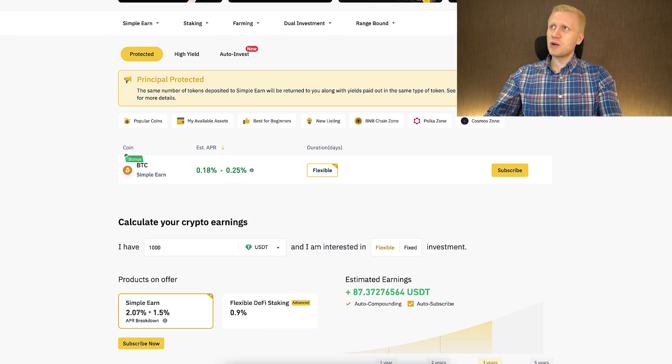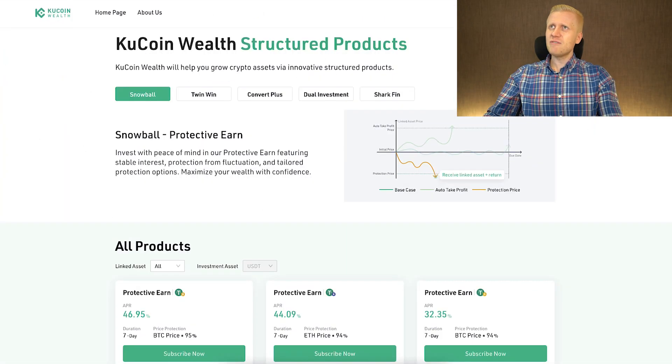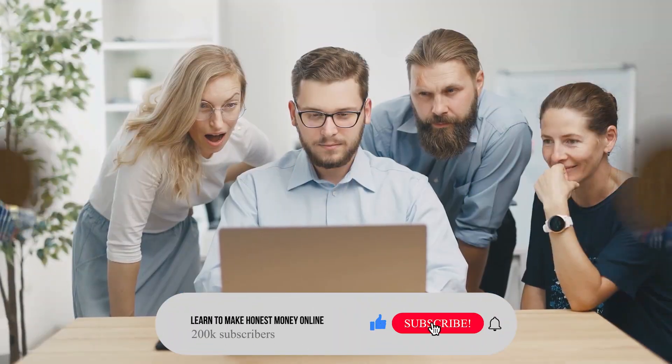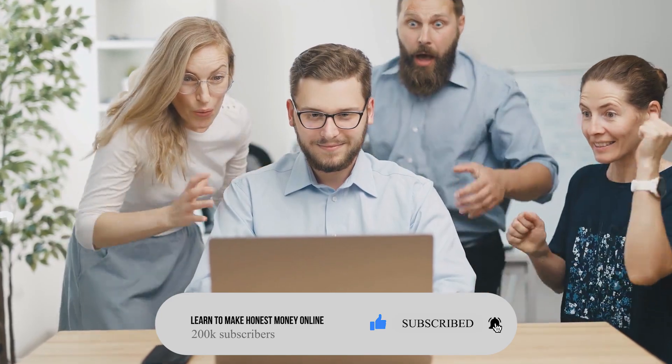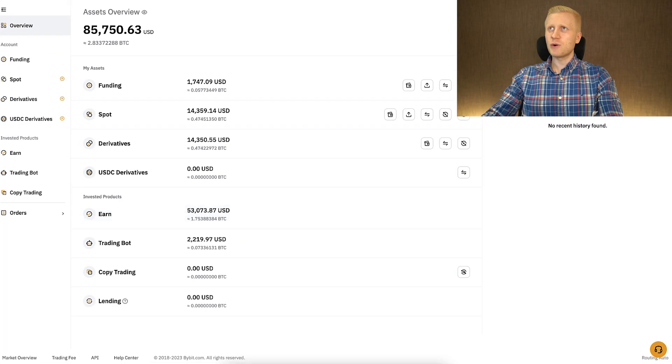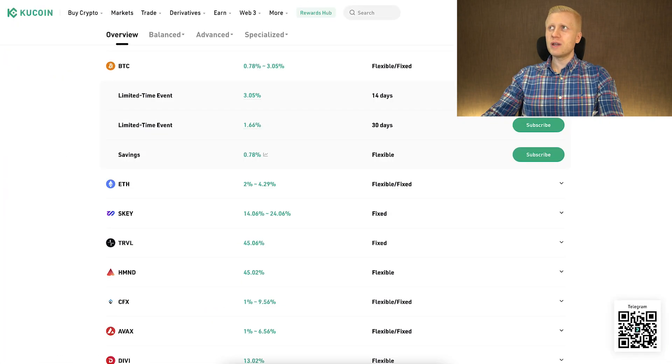That said, all of these products have some risks. I will now explain all of those risks transparently. The risks of protective earn and other earn products on Bybit, KuCoin, and Binance: first, with protective earn there is a risk of losing money if the price goes down when you subscribe to any of these products.